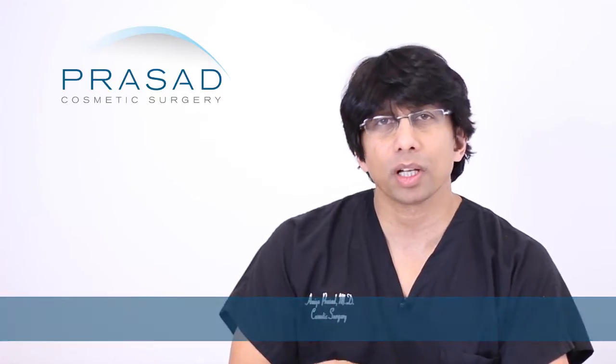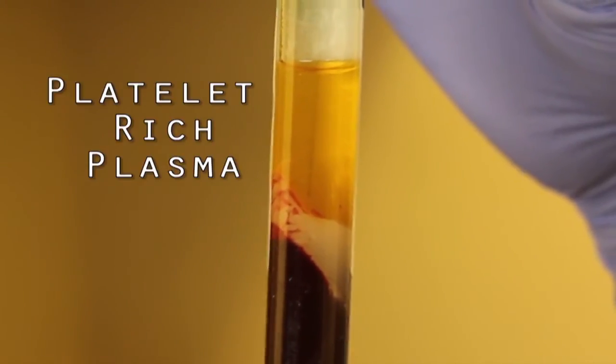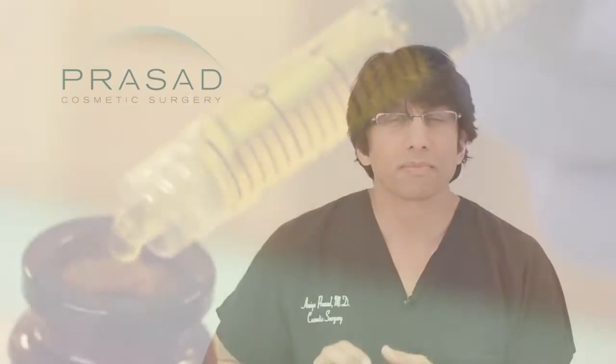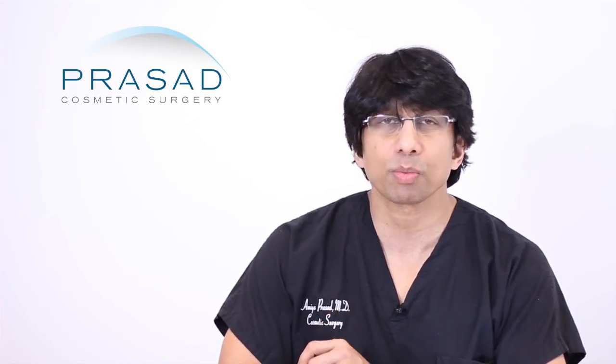In our practice, we've been applying a material called platelet-rich plasma. This is a part of your own blood — we take your blood, spin it, and take the part that has the platelets and the growth factors necessary for healing. When you think about healing, think of a cut: a simple cut on your finger first becomes a clot or scab, and then the skin heals over. This healing process is due to the platelets and growth factors in the serum.